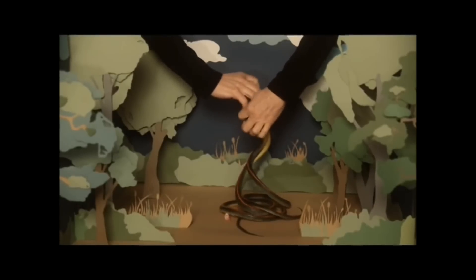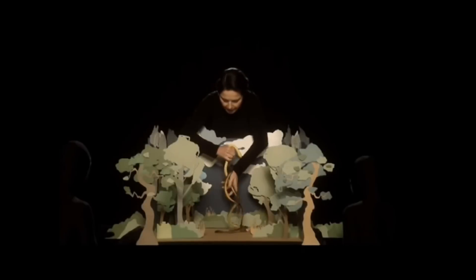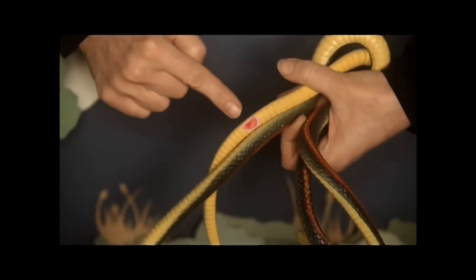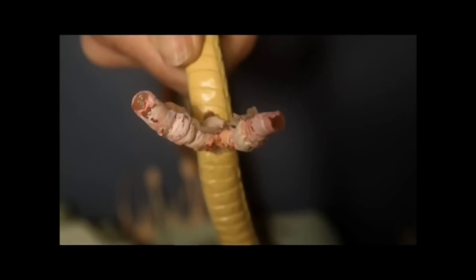To seduce each other, garter snakes entwine in a spaghetti-like embrace, lining up their genitals. She has a cloaca. He has two penises, the hemipenes.